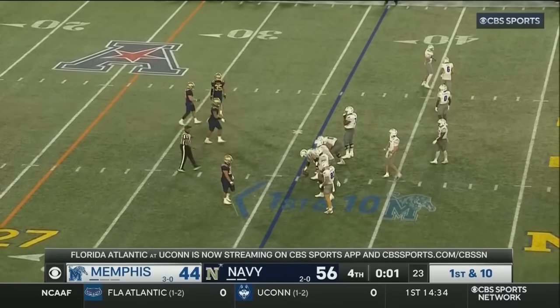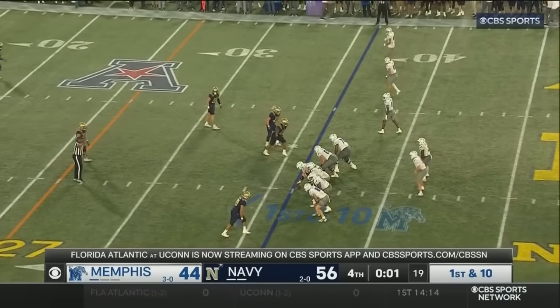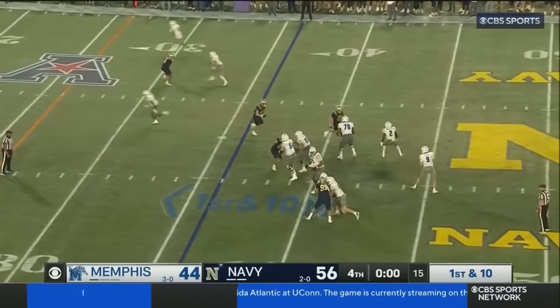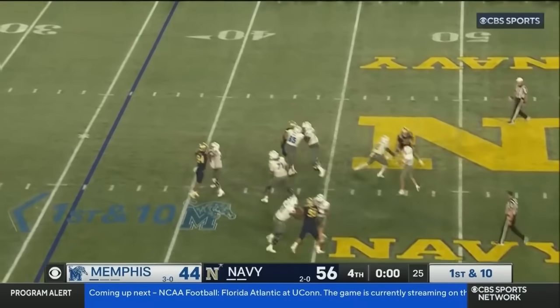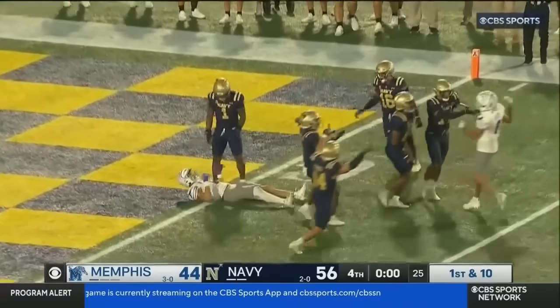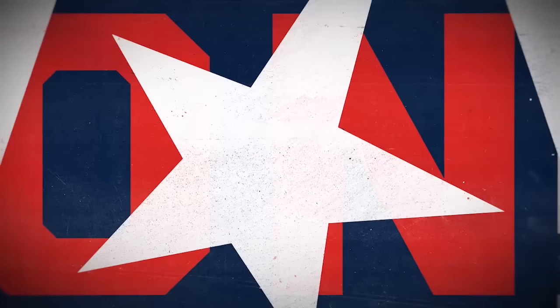The Navy fans at Navy Marine Corps Memorial Stadium on their feet as Navy will win its fifth straight home game, go to 3-0 and 2-0 in the AAC. Boyd winds up, throws to the goal line — it is knocked away. Navy beats Memphis 56-44.